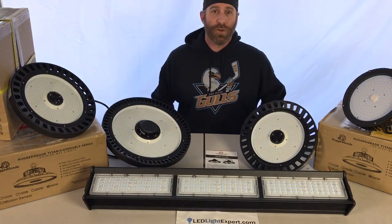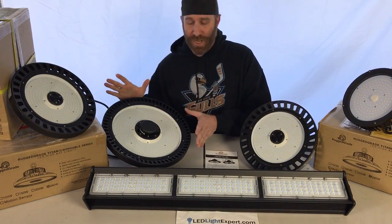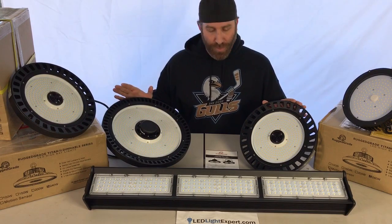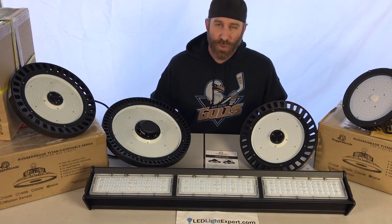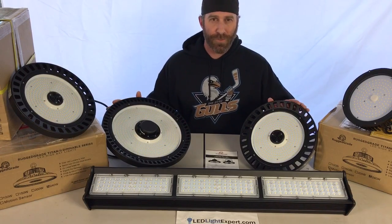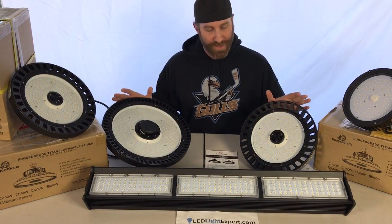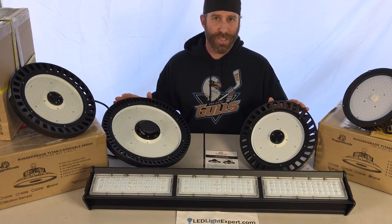One of the last things to go over is lenses. Typically for UFO high bay lights you're looking at a 120-degree beam angle, but there are other options. You can bring the angle down to 90 or 60 degrees depending on the use. A 120-degree angle is common for anything under 25 feet. Once you go higher, you may move to a narrower angle — and all that light is pointed where you want it without needing a reflector.